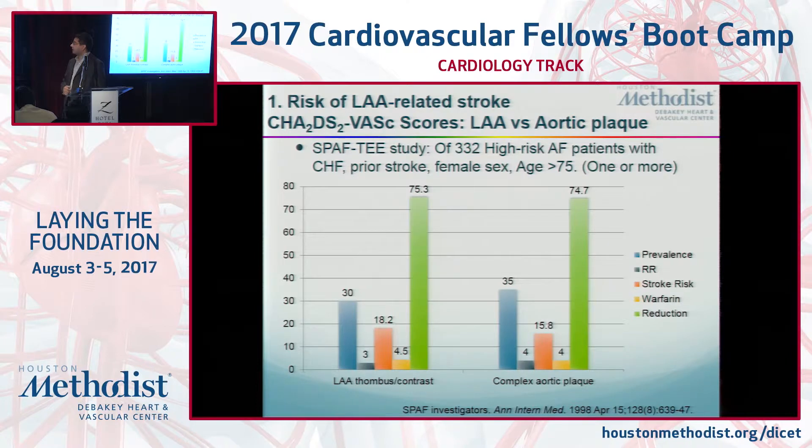In a study from 1998, every patient had a high risk of stroke and all got a TEE. They found that 30% of these patients had either a thrombus in the left atrial appendage — 10% had a thrombus — or 20% had spontaneous echo contrast, that's smoke. And 35% of patients who got the TEE had atheromatous plaque. If you had smoke or plaque, you had three times higher risk of stroke; if you had plaque specifically, four times higher risk. The actual stroke risk was 18% with a thrombus and 15.8% with plaque. Warfarin reduced the risk to 4.5% with a thrombus and 4% with atheromatous plaque — a relative risk reduction of 75% in both cases. The same patients who have AFib with high cardioembolic risk factors also have risk factors for complex aortic plaque, and both benefit from warfarin.